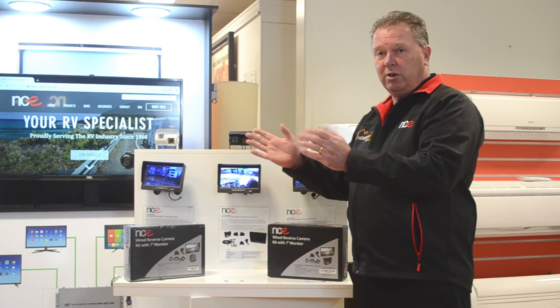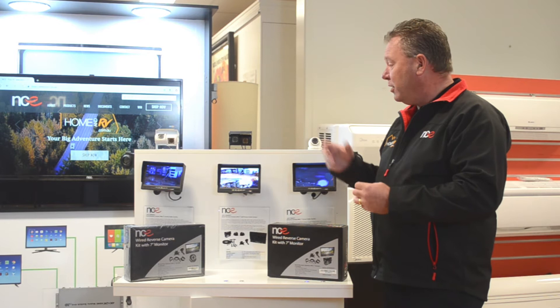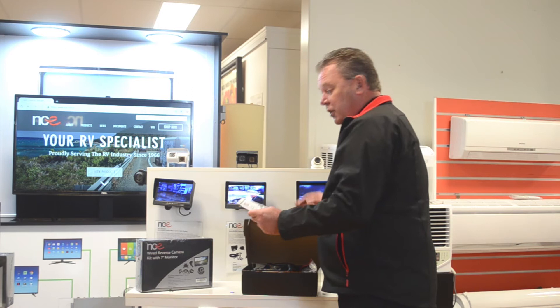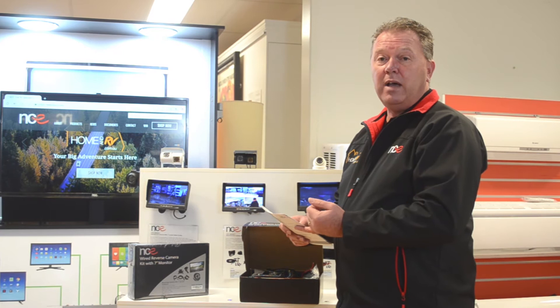Now, I've been in the game long enough to understand that when people are reversing caravans in caravan parks, it's known as the divorce maneuver — husband and wife yelling at each other. So with our reverse camera, I think that takes it away, and hopefully you won't have to fight when you're trying to get the caravan into a tight spot. Let's have a look at what comes in one of the wired reverse camera kits from NCE. First of all, one of the most important things is the installation user manual. Being a male myself, I generally don't like to look at instructions, but with a product like this, please make sure that if you are capable of doing it yourself, read the instructions, or if not, contact your local caravan dealer or service center to install it for you.